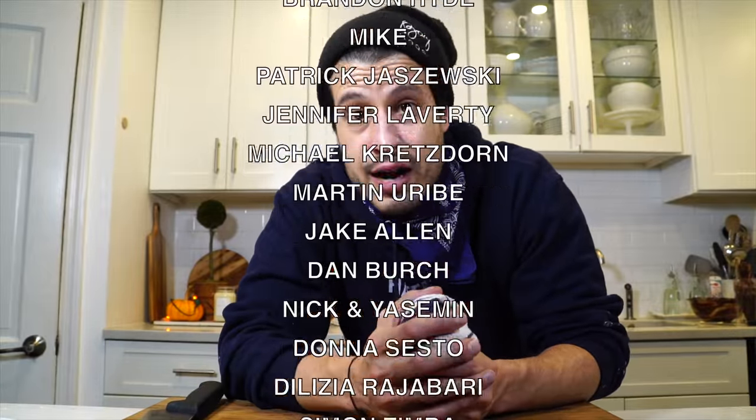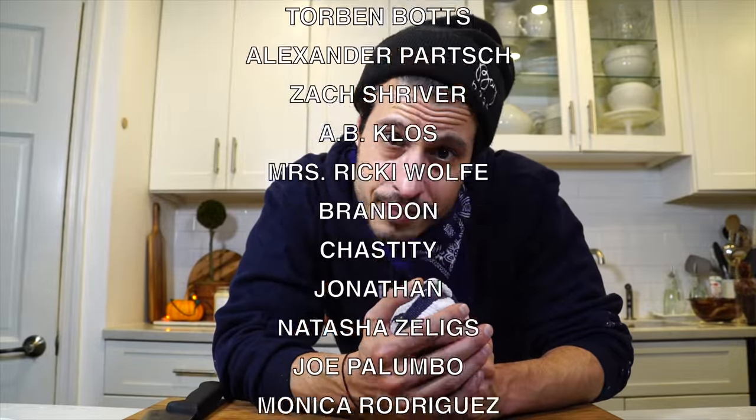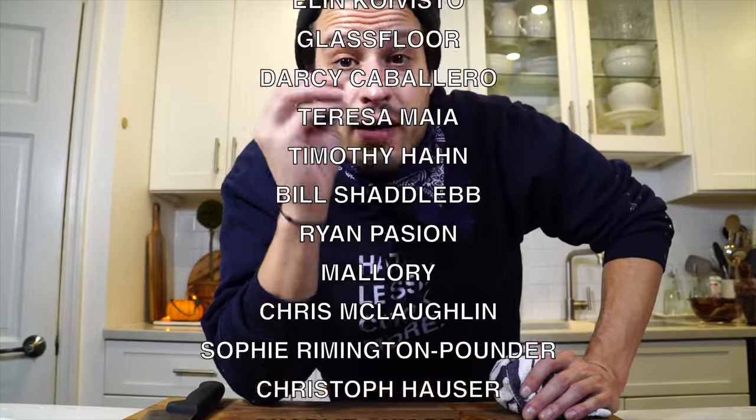I thank everyone who supports the show. It's time to get into the holiday season. That's all I have today. I'll see you next time. Until then, have a great Halloween. Take care of yourself. Go feed yourself.